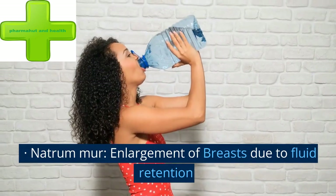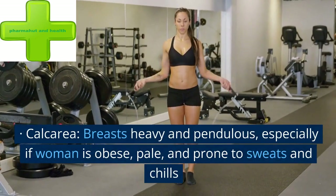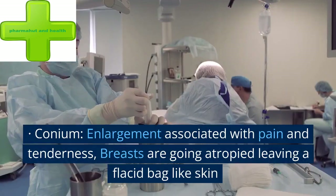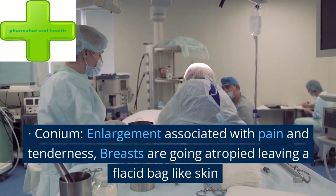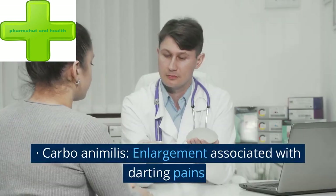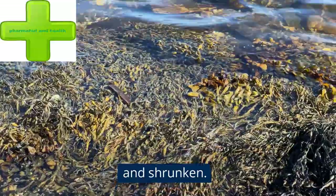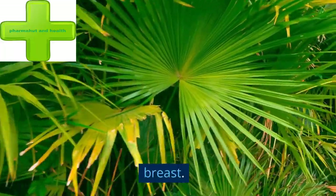Homeopathic remedies: Natrum Mur — enlargement of breasts due to fluid retention. Calcarea — breasts heavy and pendulous, especially if the woman is obese, pale, and prone to sweats and chills. Conium — enlargement associated with pain and tenderness; breasts are going atrophied, leaving a flaccid bag-like skin. Carbo Animalis — enlargement associated with darting pains. Sabal Serrulata — breasts poorly developed or wrinkled and shrunken.